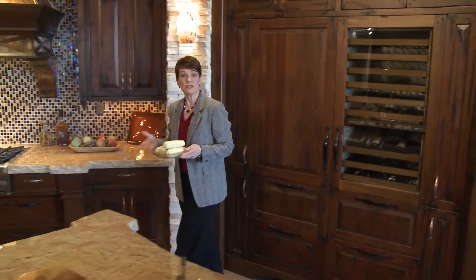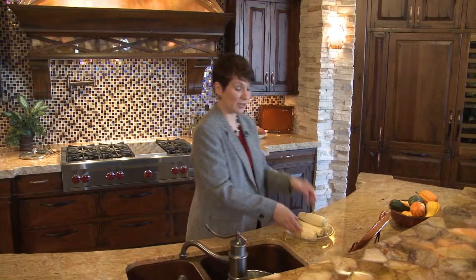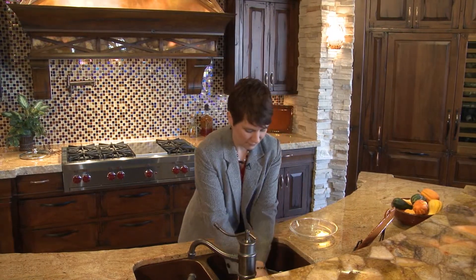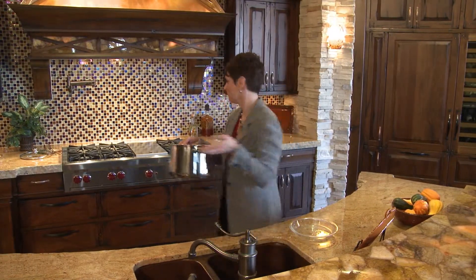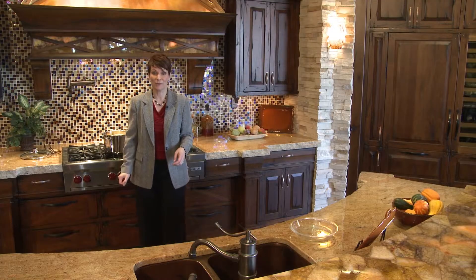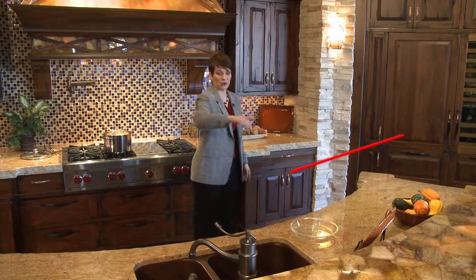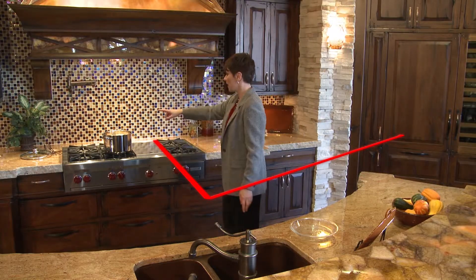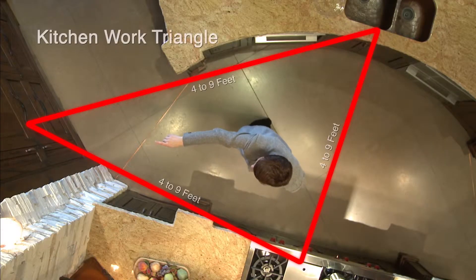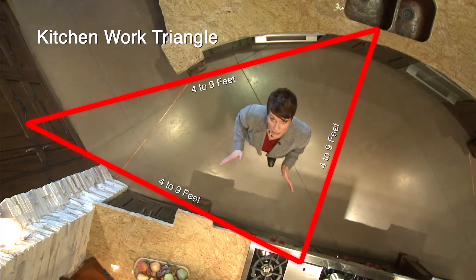Let's start at the beginning with the kitchen work triangle. The main working functions of a kitchen are carried out between the refrigerator, the sink, and the cooktop. We draw an imaginary line between these three work areas, with no leg of the triangle being less than four feet or greater than nine feet, because these elements need to be in close proximity, but not too close, in order for the kitchen to run efficiently.